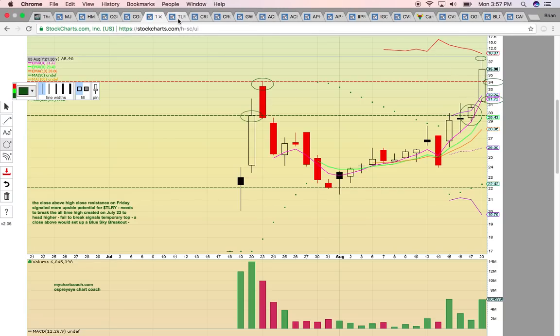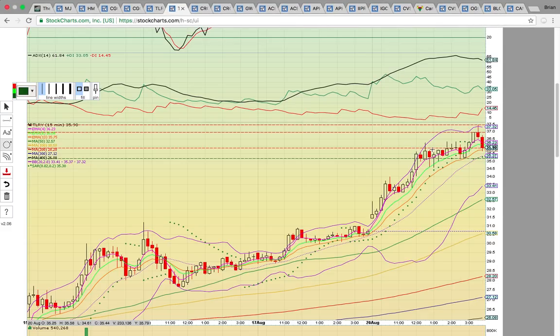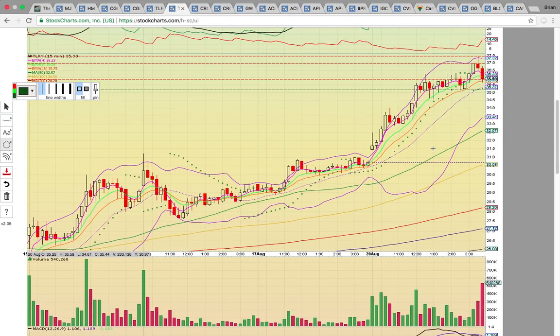The key with a strong move like this is to follow the 15-minute chart. When a stock is on a blue sky breakout, the intraday chart shows the resistance — that's the only place we find resistance now. That $37.50 high is going to need to break above. Then you have the high close at $37. What has to happen is to keep making new high closes — if it closes above $37 on the 15-minute chart, that's your signal it's still pushing higher.